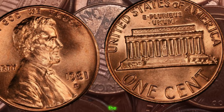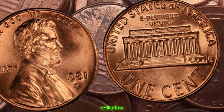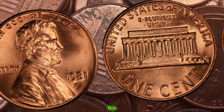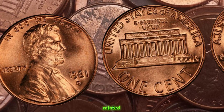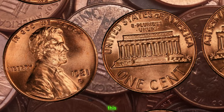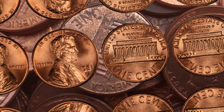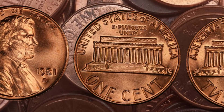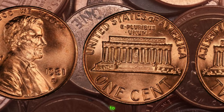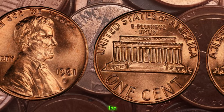At first glance, the 1981 D Lincoln penny may seem like any other penny in your collection. But what sets this coin apart is its rarity and potential value. Minted in Denver in 1981, this penny carries a hidden treasure for those lucky enough to find it. What exactly makes the 1981 D Lincoln penny so special? It all comes down to a small detail that can easily go unnoticed to the untrained eye — the mint mark.